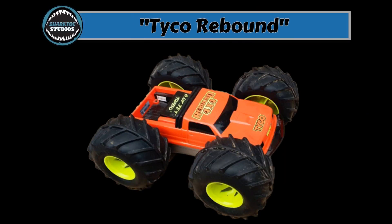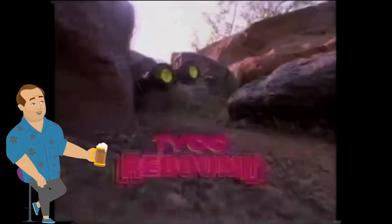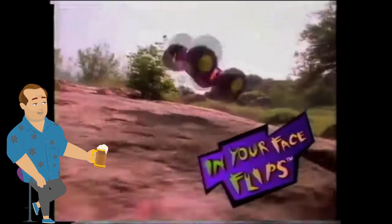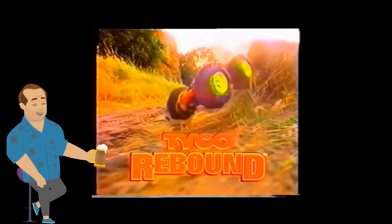Tyco Rebound. Tyco, 1996. From the commercial: 'Tyco Rebound — it does stunts no other RC can perform. Only Tyco Rebound does the in-your-face flip and the Sidewinder. Blinding speed, incredible stunts.' RC racers were traditionally the exclusive pastime of bored fathers with cash to burn. The options available for kids were usually slow and boring — until Tyco introduced the Rebound. The giant tires easily chewed up most terrain, indoors and out, while allowing the car to flip and become multi-directional when confronted with a dead end.